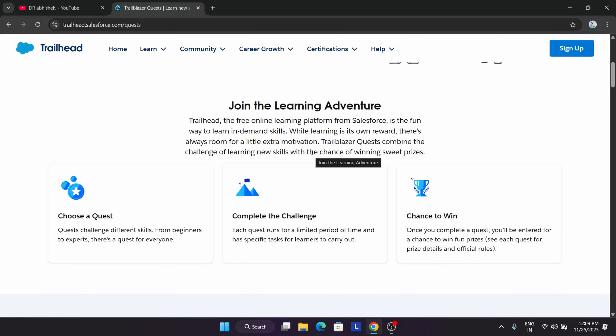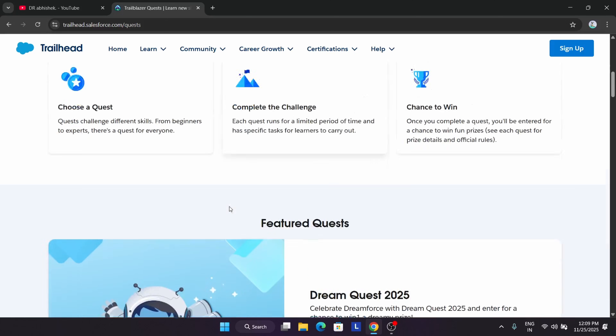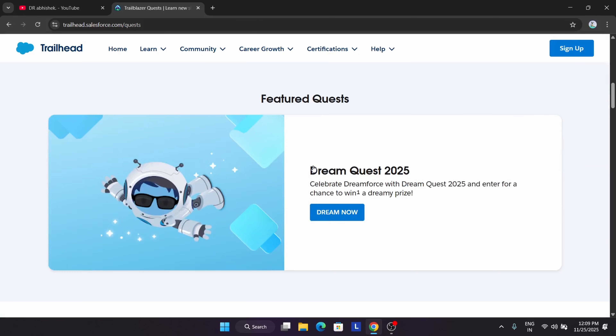There is a series of courses in terms of quizzes and modules. You complete the challenge and get a chance to win some cool goodies like hoodies. For example, the Dream Quest 2025 challenge is already live and the solution is also available on the channel — I'll link the playlist.